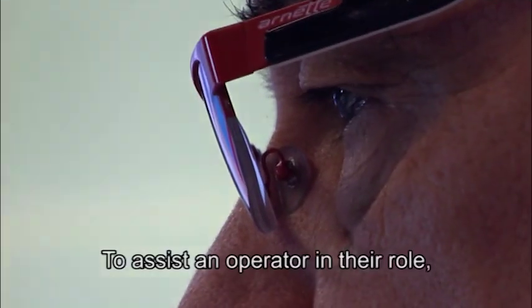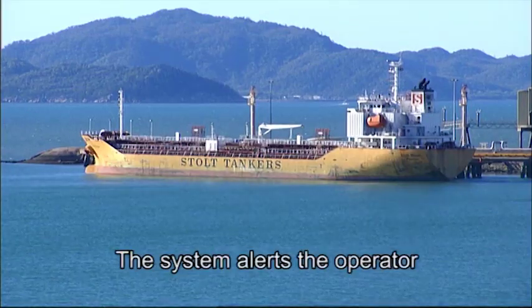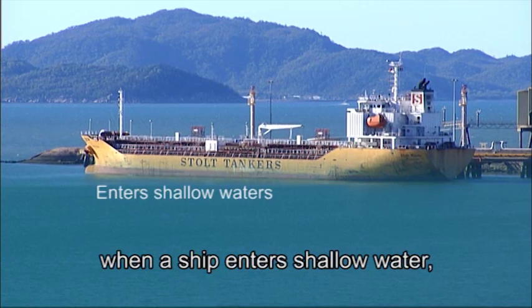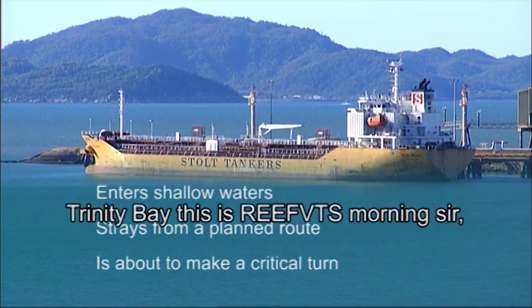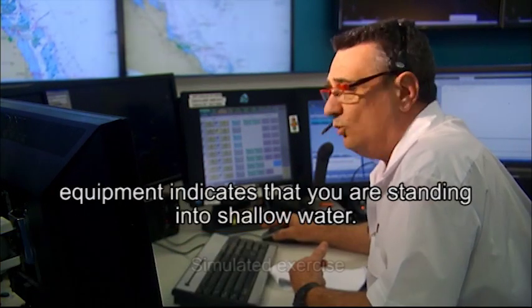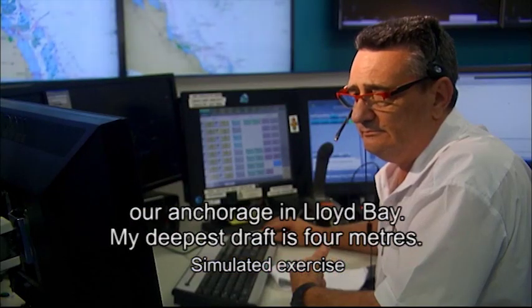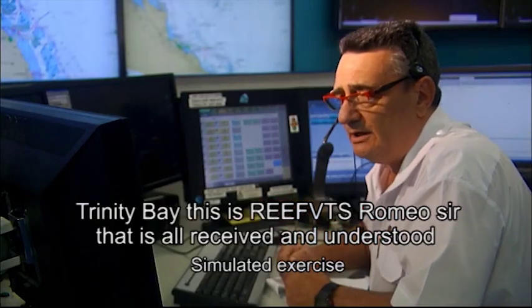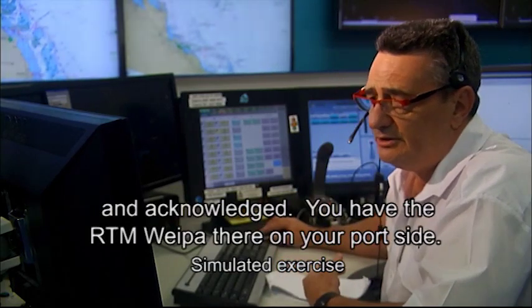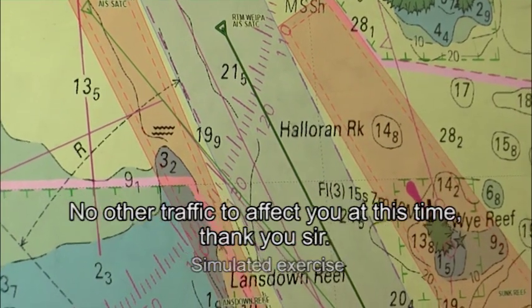To assist operators in their role, Reef VTS uses automated decision support tools to monitor the transit of individual ships. The system alerts the operator when a ship enters shallow water, strays from a planned route, or when a vessel is about to make a critical turn. In one radio exchange, Reef VTS alerts a vessel — Trinity Bay — that equipment indicates it is standing into shallow water, and the shipmaster confirms awareness, noting they are exiting their anchorage in Lloyd Bay with a deepest draft of 4 metres. Reef VTS acknowledges, notes the RTM Weaver on the port side, and confirms no other traffic to affect them at that time.